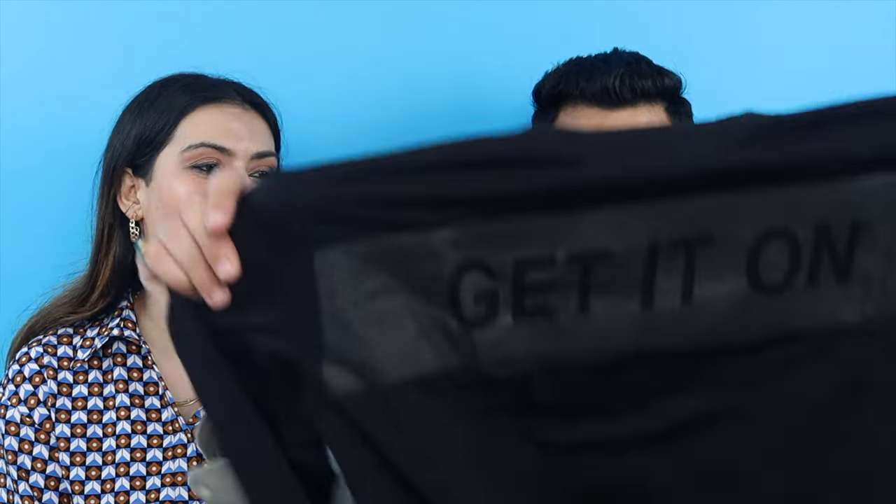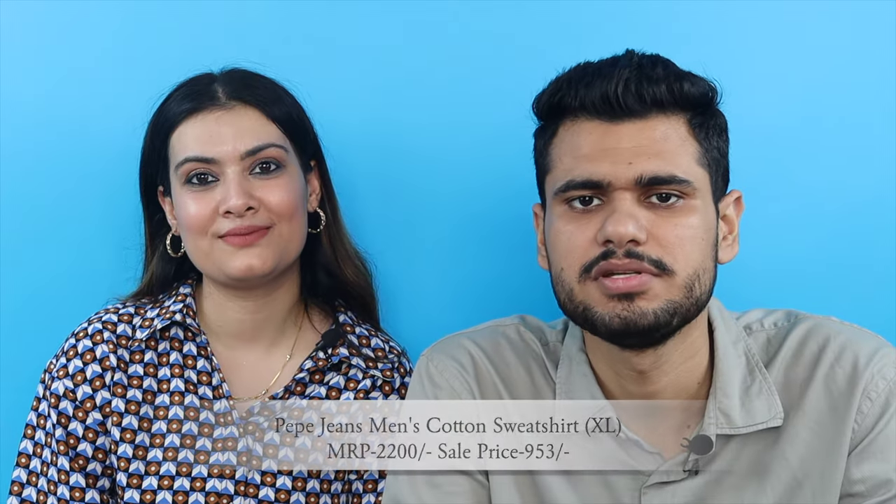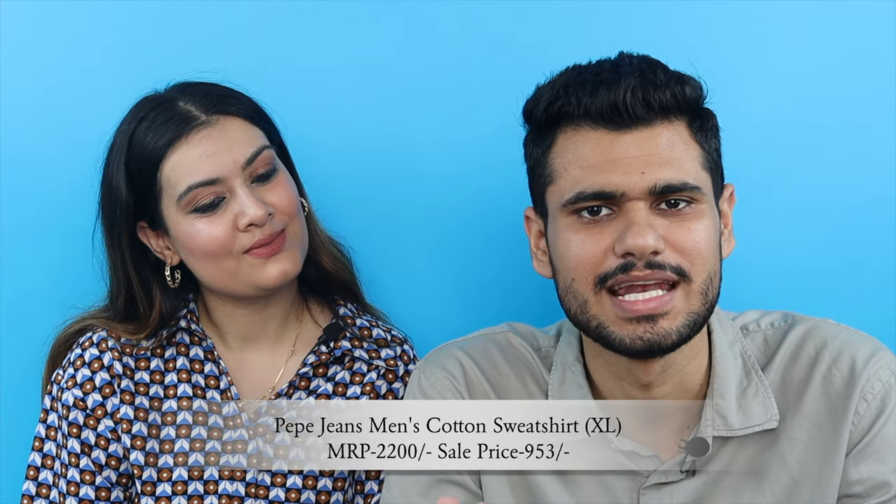Next up is mine — a sweatshirt! Wow, what is this? This is from Pepe Jeans, men's cotton sweatshirt, MRP 2200 and paid 953 rupees — so almost 60% discount on this one.